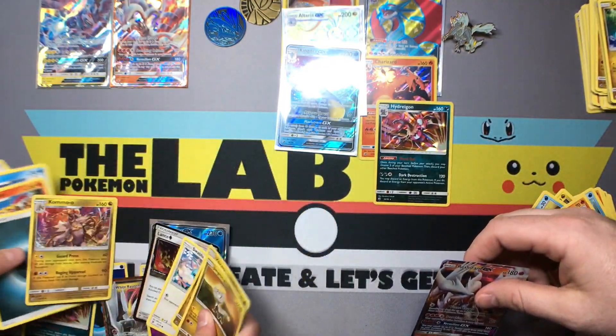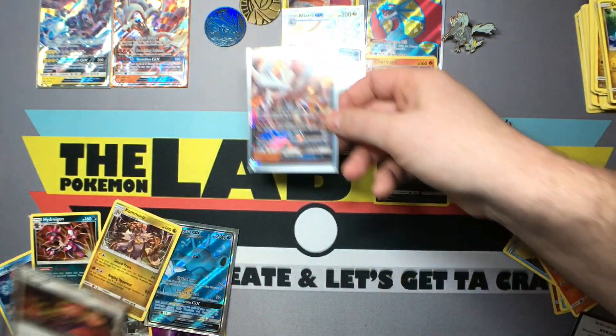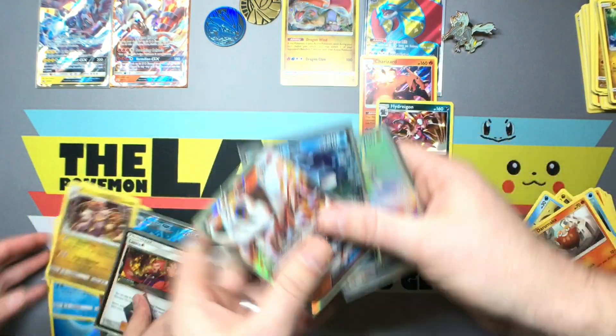These packs were super stacked today, bud. Yeah. Good thing you showed up. I got the 20th anniversary card right there — oh cool. Out of five packs I got three hits, dude. Me too! That's amazing.